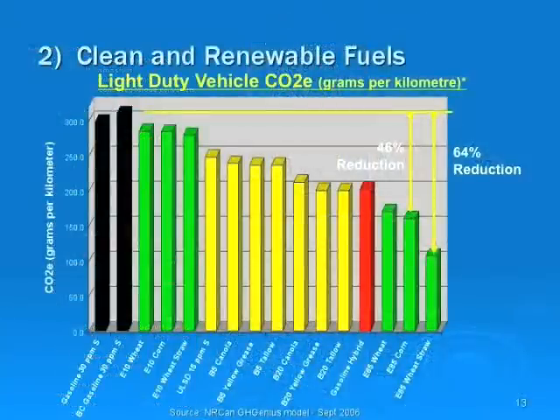This slide highlights the importance of clean and renewable fuels. Using government data, just two examples make the case for better fuels. E85 made from corn delivers a 40% reduction in greenhouse gases versus standard gasoline. E85 created from wheat straw delivers a 64% reduction in greenhouse gases compared to gasoline. Clearly, clean and renewable fuels are a key component to reducing Canada's greenhouse gases from the transportation sector.